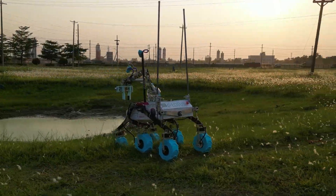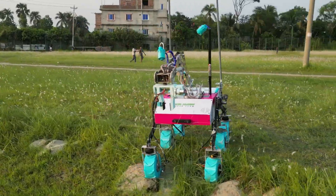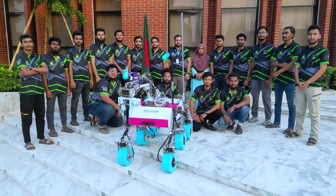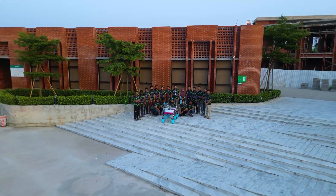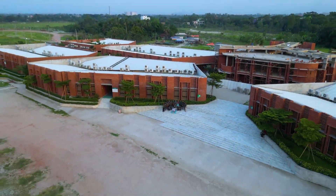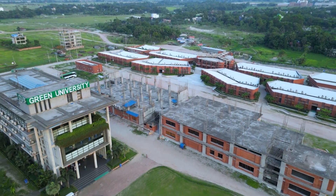Hi, we present Lotus, the first generation rover of the Geovimars rover team, for the video report of ARC 2025. Our team consists of 25 passionate and skilled members from diverse backgrounds at the Green University of Bangladesh, driven by the love for space exploration and robotics.